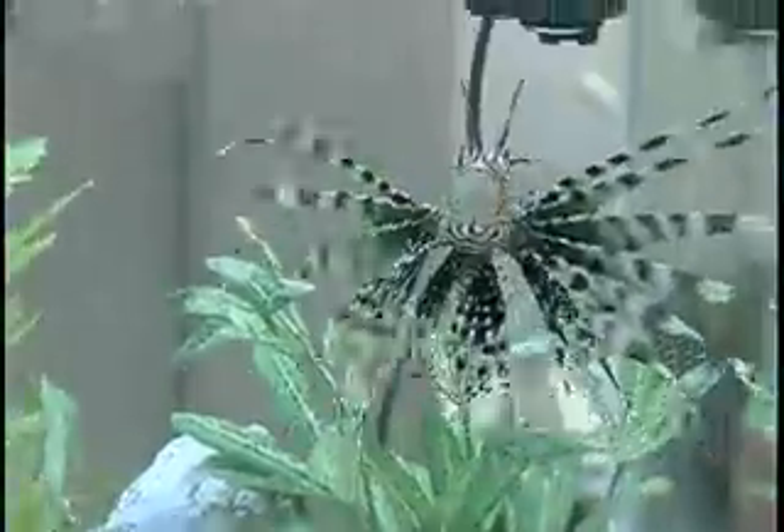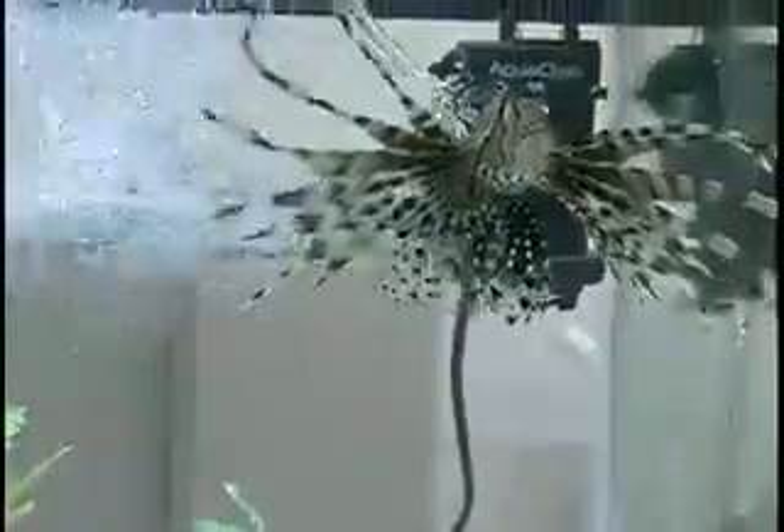A sting from a lionfish doesn't have to mean a trip to the doctor. Holstegg recommends soaking the affected area in warm water to take the pain out of the sting, then calling the Poison Center for further instructions.